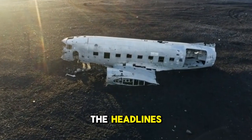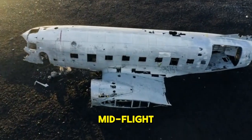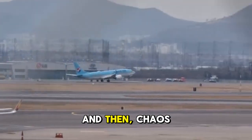You've probably seen the headlines — like the recent Alaska Airlines incident where a door plug blew out mid-flight. A brand new plane, a routine flight, and then chaos.